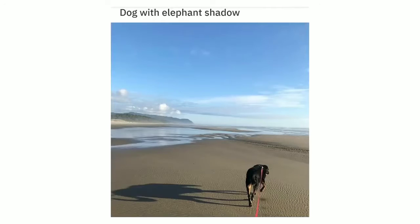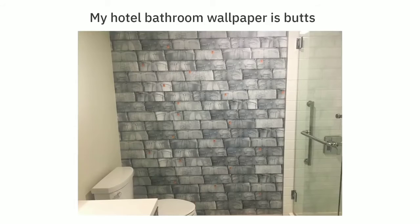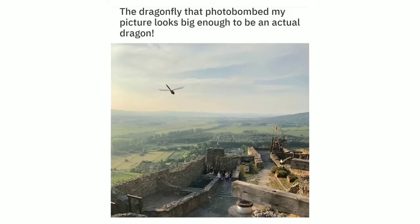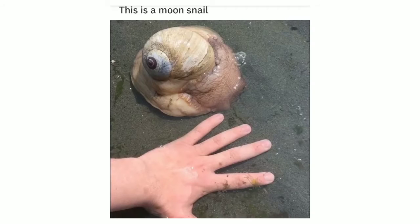Dog with elephant shadow. An old brick road was exposed in my city after a wire snapped and melted the asphalt above it. My hotel bathroom wallpaper is butts. The dragonfly that photobombed my picture looks big enough to be an actual dragon. Found a hundred-year-old penny today. This is a moon snail.